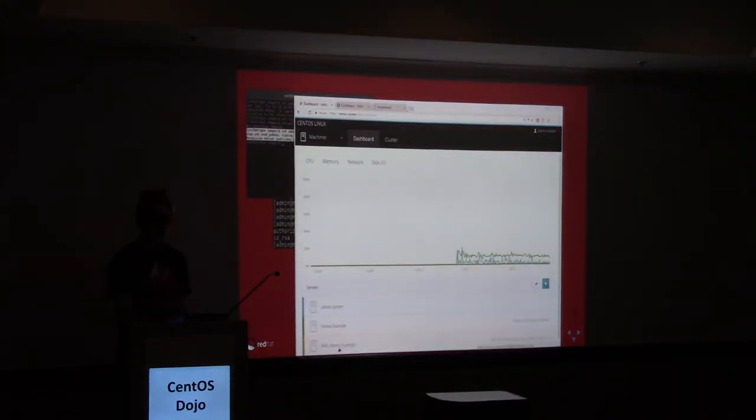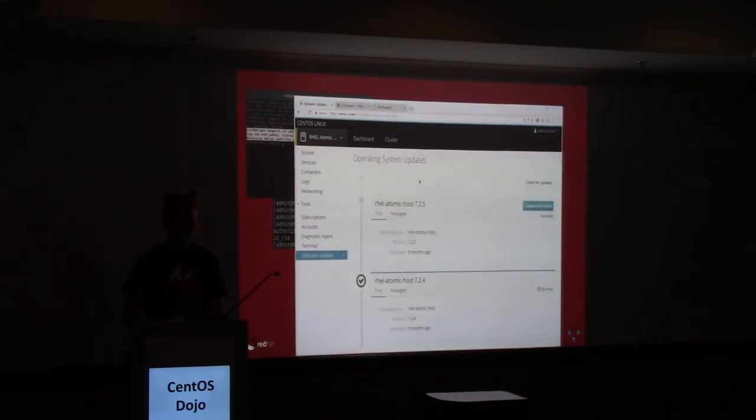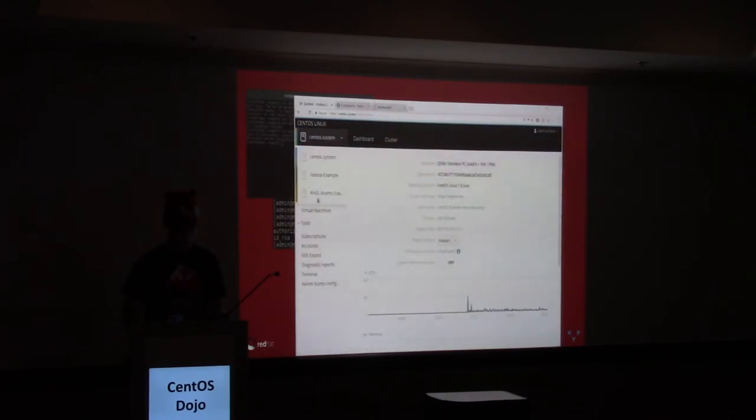Now we can connect. Let's go into that machine — it's an Atomic host, and it has other options. Look — it has software updates. This is OSTree. You can see it's very different from the other ones.